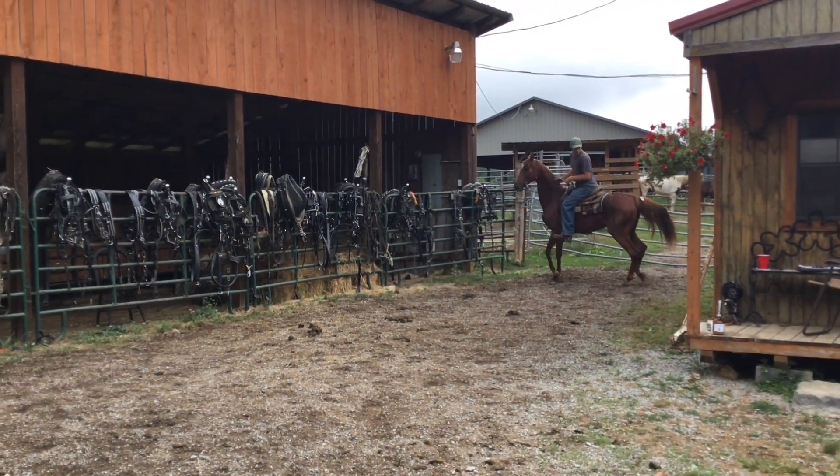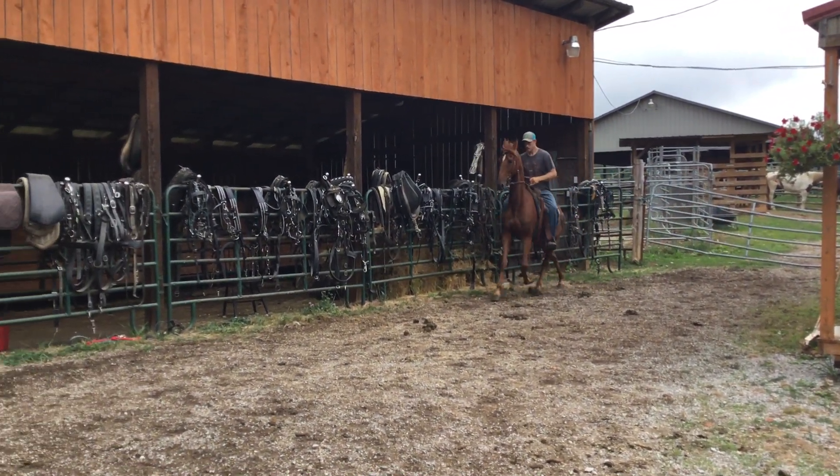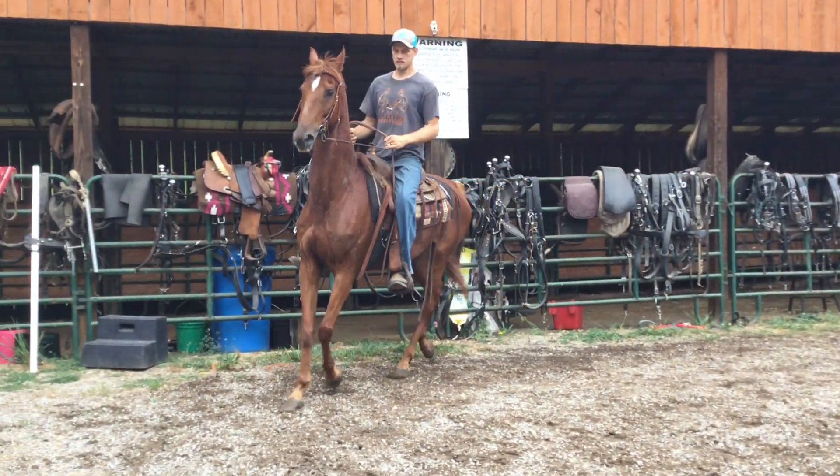Was it tag 86? No, tag 89. High headed booger. Price on her is $950. Deadline is Monday.